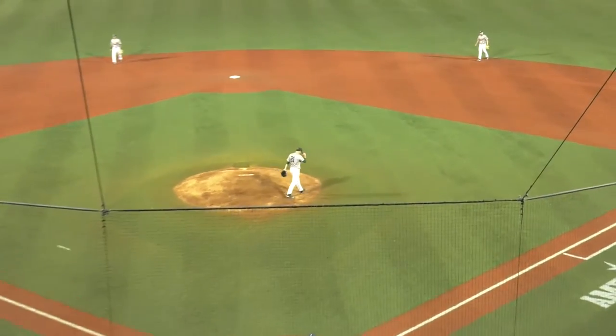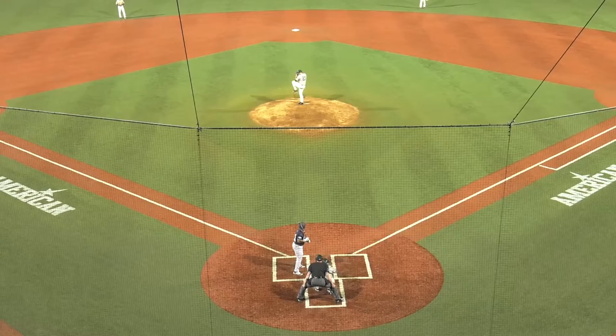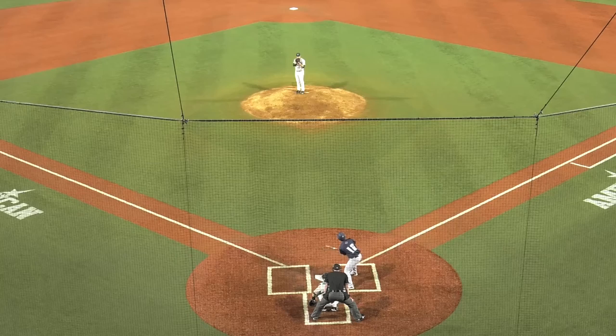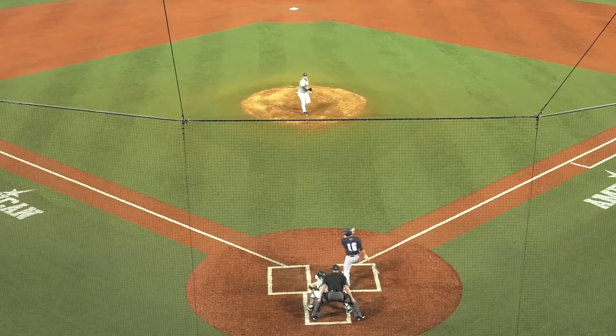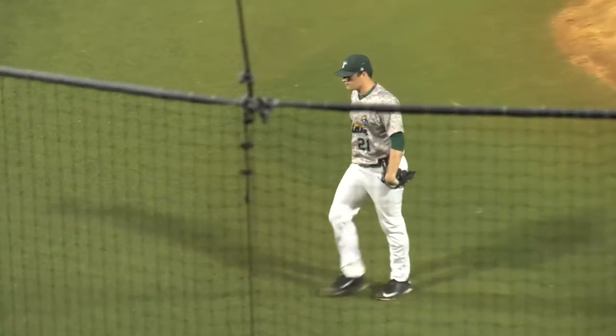Now the 3-2 — see you later! Swing and a miss as Merrill pulled the string on a curve. 2-2 here to Crabtree. Here's the pitch — goodbye! Swing and a miss, swing and a miss on a very slow curveball. And like I said, that's just not even fair.